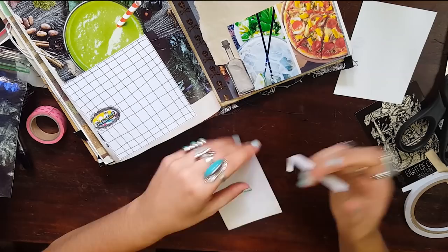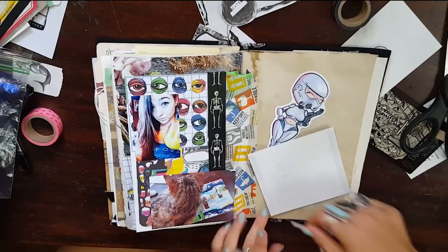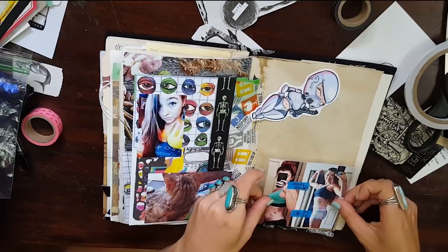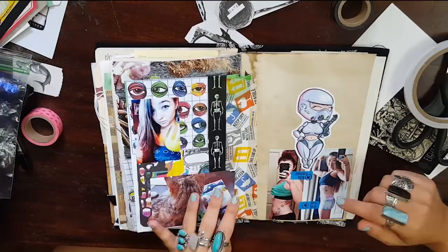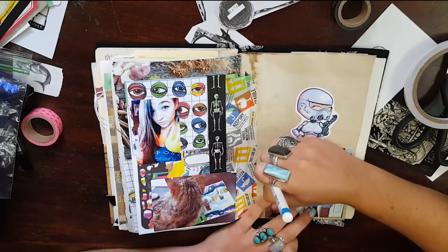Just using my double-sided tape. If you're ever curious what my favorite double-sided tape is, it's linked in the description box below — I buy it in bulk. And I even feel weird putting this transformation photo in my journal. Plenty of people post photos of themselves and their progress, but it's just so strange for me. I do have a hard time posting selfies anywhere other than my journal. Am I the only one that has this issue?